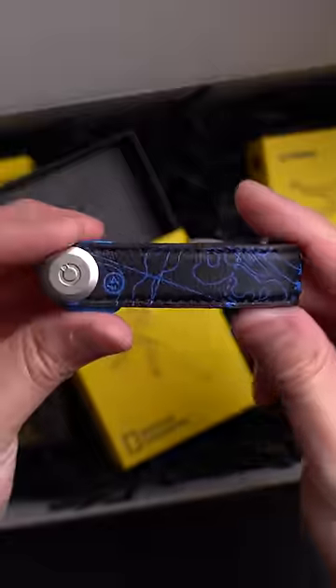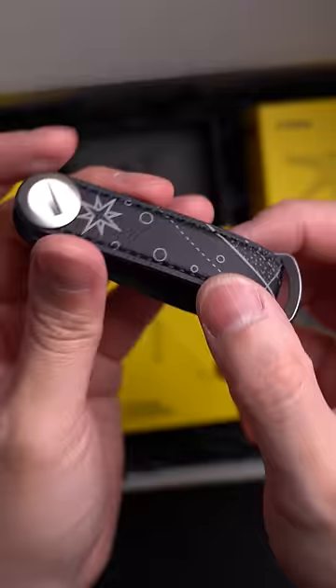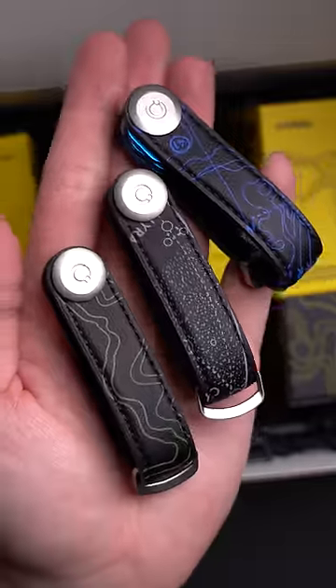You know, geographic stuff. It's still the silent, convenient, and organized key holder we all know and love, just with a little spunk of earth thrown in.